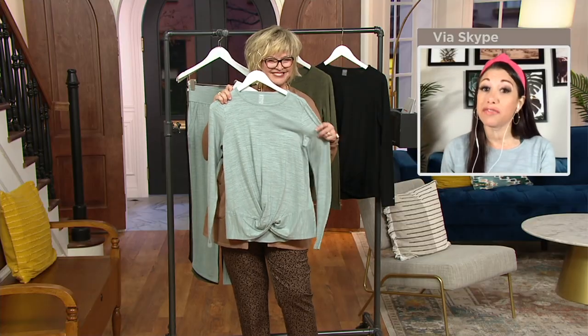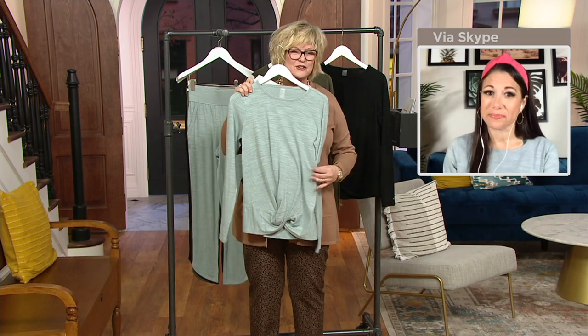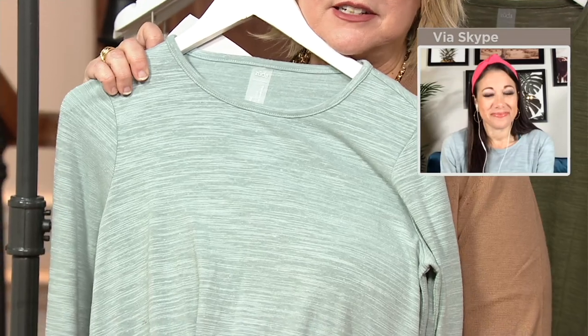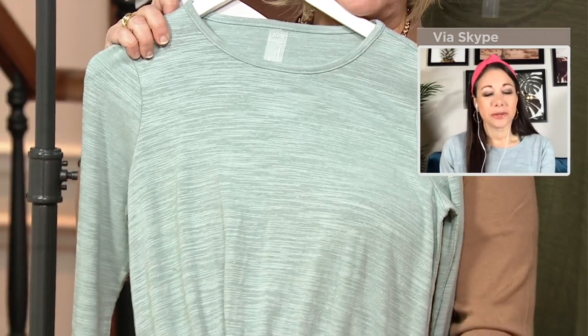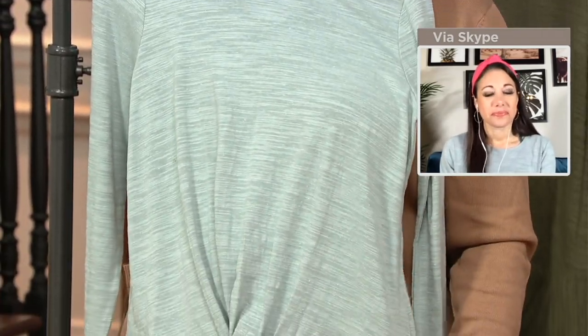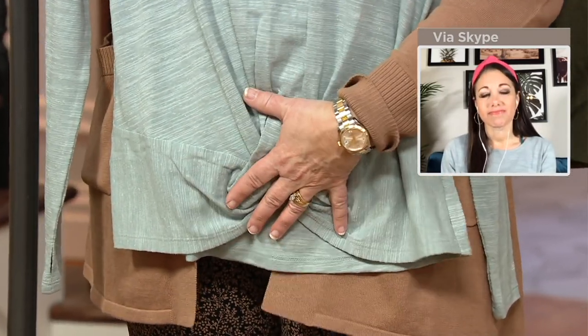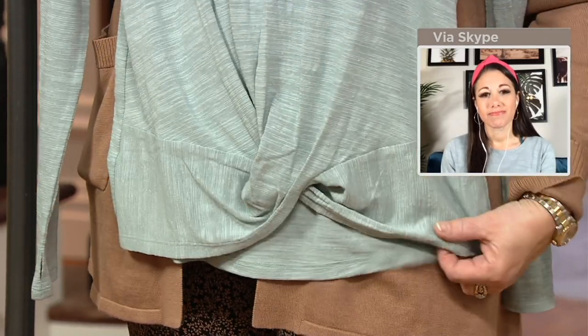When you're doing loungewear, it's very easy to look schleppy if you do it wrong, but it's really easy to do it elevated and look fabulous. You can be home, comfortable, in loungewear, but if you do it a little bit elevated, you can really look chic and fabulous. Look how great this looks with this little knot detail right here — and that's nothing you have to fuss with. It's there permanently; you can wash it and it's not going to come out. It gives that camouflage effect on that area, but it's also a really nice fashion statement.